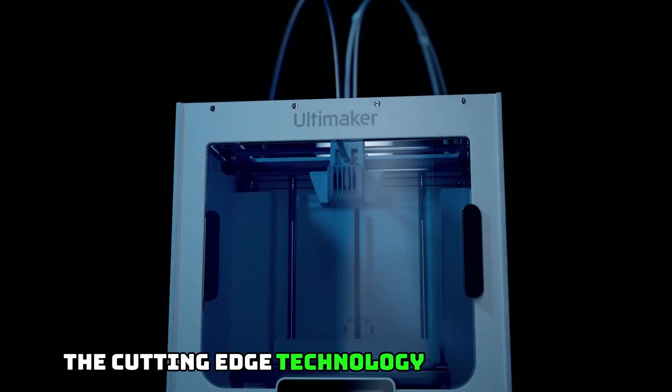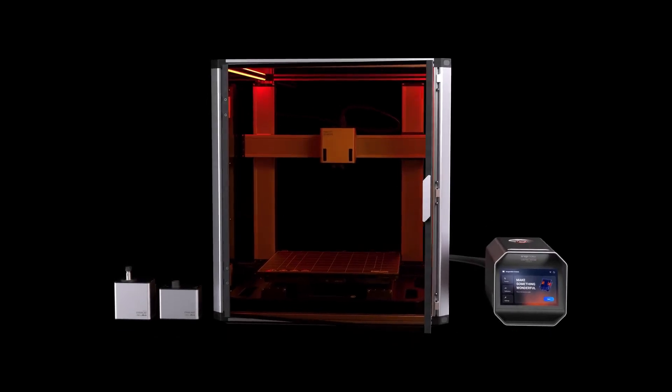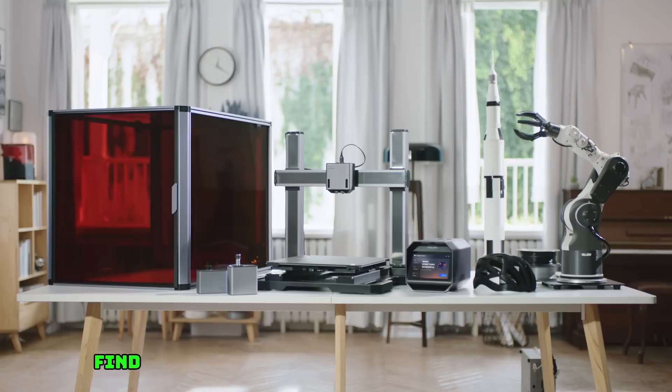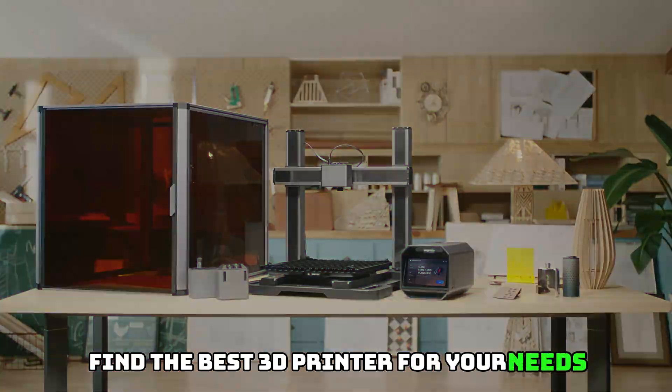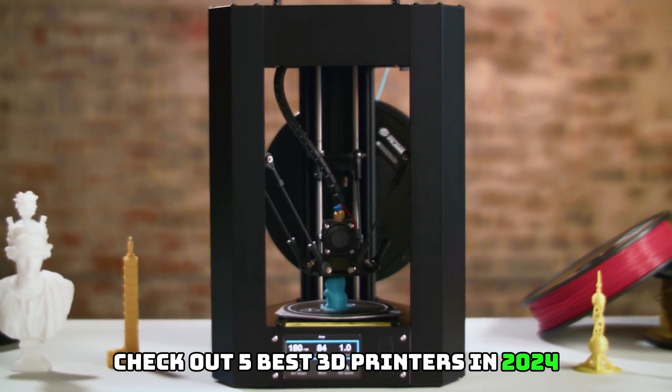Experience the cutting-edge technology of 3D printing with our top picks for 2024. From large-scale industrial printers to affordable at-home options, find the best 3D printer for your needs. Don't miss out on the future — check out the 5 Best 3D Printers in 2024, now.